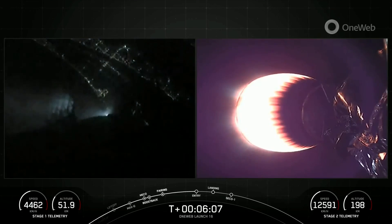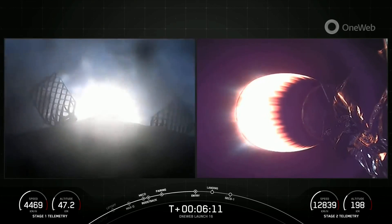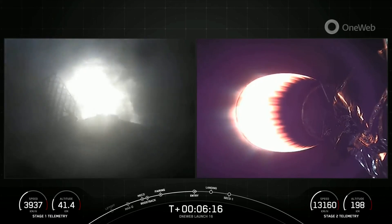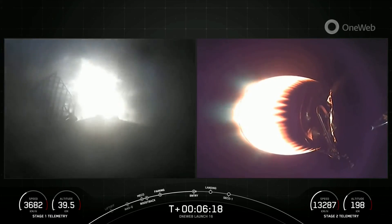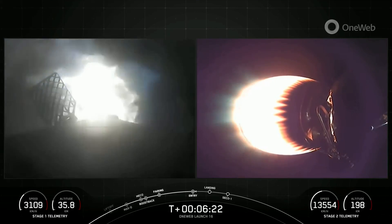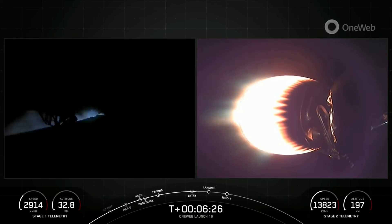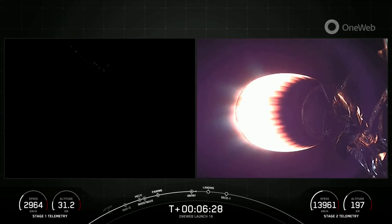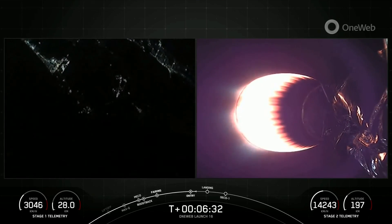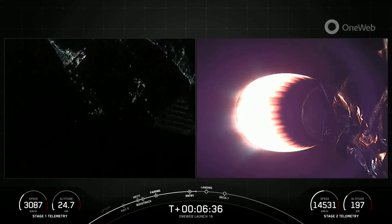Stage one entry burn startup. We have reignited three of the nine M1D engines on the first stage — that's the center E9 engine, followed by the E1 and E5 engines. Stage one entry burn shutdown. Stage one FTS is safe. It's less than a 20-second burn, and as you can see, the engines have shut down. That concludes the entry burn for the first stage vehicle.